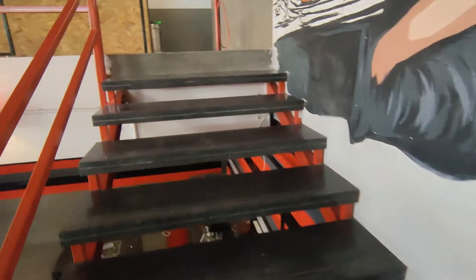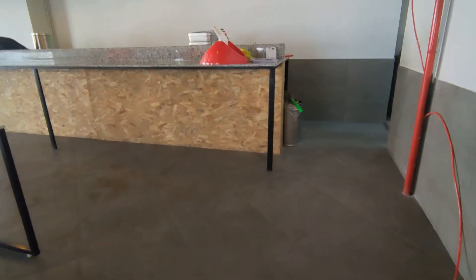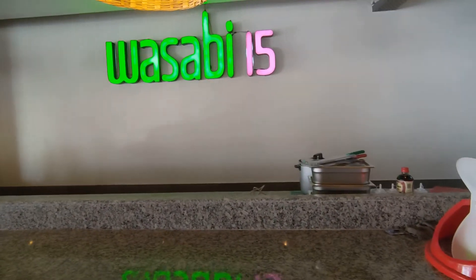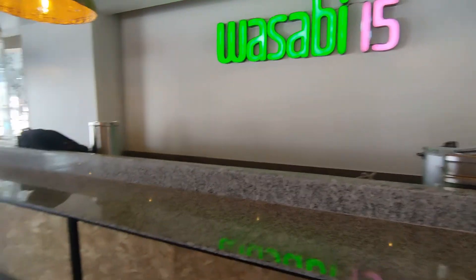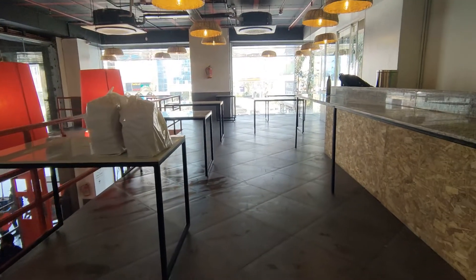This is a very great opportunity for all investors and entrepreneurs who want to make money. Now we are on the mezzanine floor which is hosting Wasabi 15, and this is the setup for Wasabi 15 on the mezzanine level.